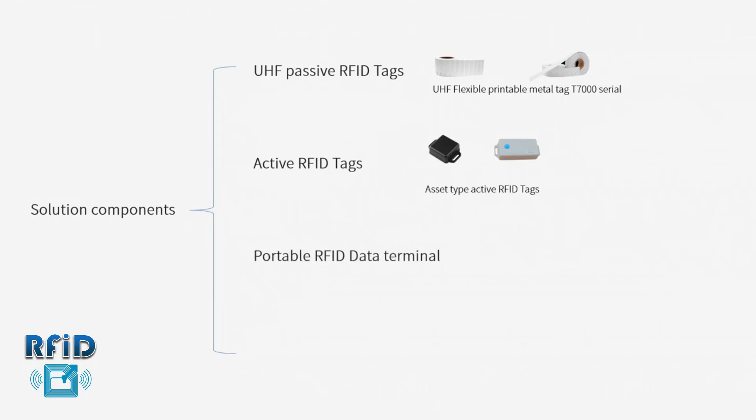The Portable RFID Data Terminal is an RFID reader which reads tag information and transmits the data to the Asset Tracking Dashboard, where all asset status is stored, evaluated, and actioned.